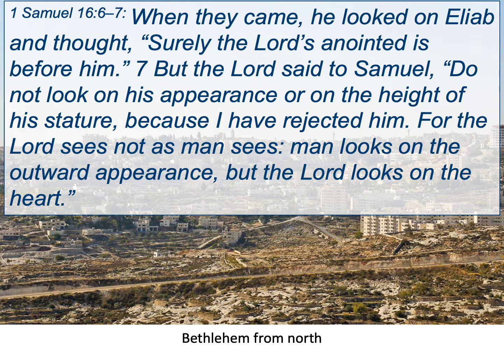Verse 13 of 1 Samuel 16: the spirit of the Lord rushed upon David from that day forward. And what's interesting is — what does he do after he's anointed king? He's right back in the field. The next chapter is David and Goliath, a battle is looming, and where do we find David? He's back doing what he was supposed to be doing, tending to his sheep.